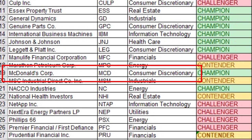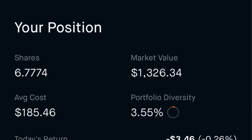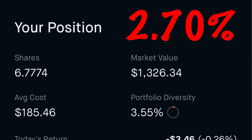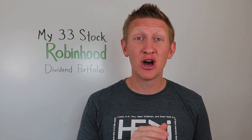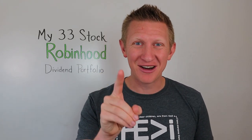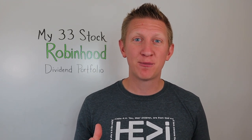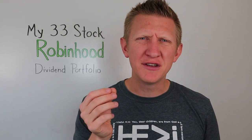Number seventeen is McDonald's Corporation, ticker MCD, in the consumer discretionary sector — another dividend champion with 44 consecutive years of increasing dividends. I own 6.777 shares at an average cost of $185.46, giving a yield on cost of 2.7%. I'm kicking myself — McDonald's was available at around $130 per share a month or two ago. Those who bought at $130–$140 per share are getting over 3.5% yield. Like JnJ, I'm sacrificing some yield for dividend stability and growth.